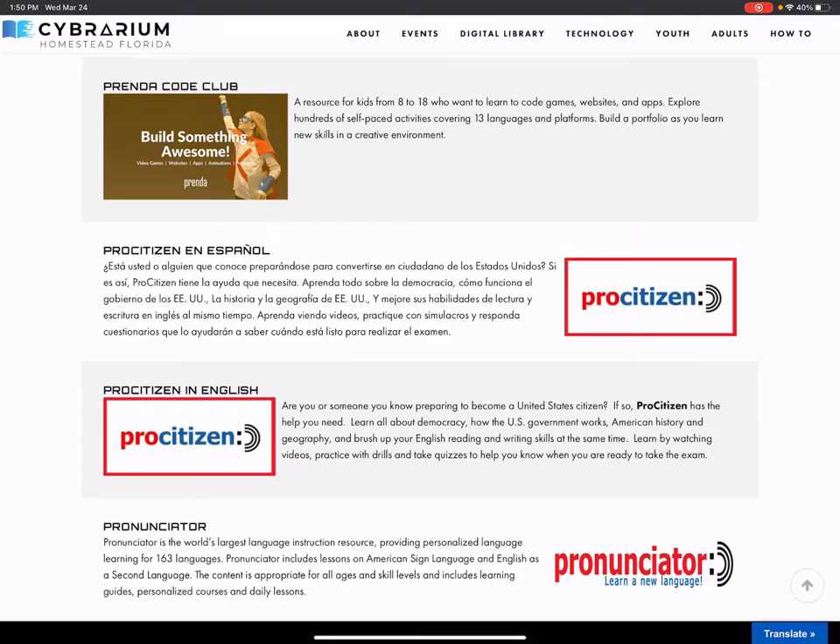The next one is called Prenda Code Club. This is a link to a site to help kids learn how to code. It has lots of activities and makes it really fun to learn coding languages so that you can create new websites, games, and apps.